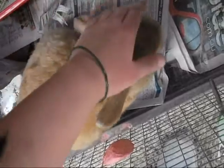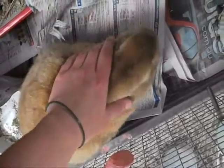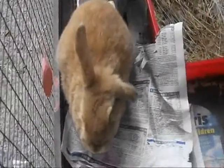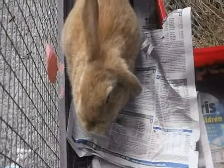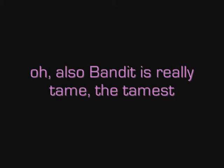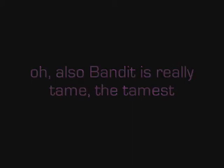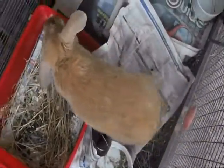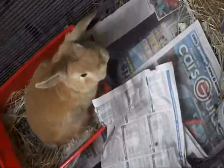He's a really tame rabbit — he'll come to me when I call him, won't run off, and he doesn't mind being picked up. He's got aeroplane ears, which kind of bothers me, but oh well. I'm hoping to breed the aeroplane ears out of him and make some fully loppy Holland Lops.